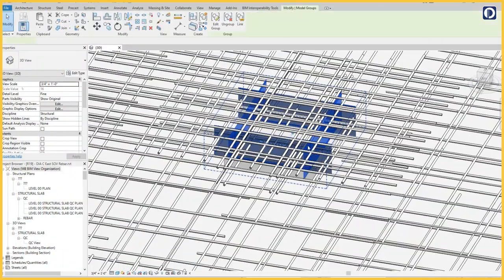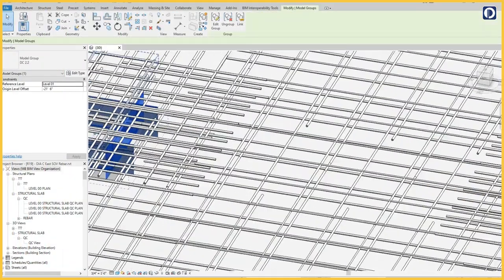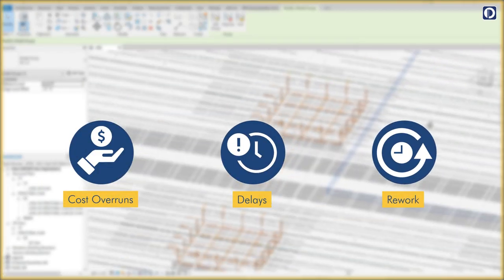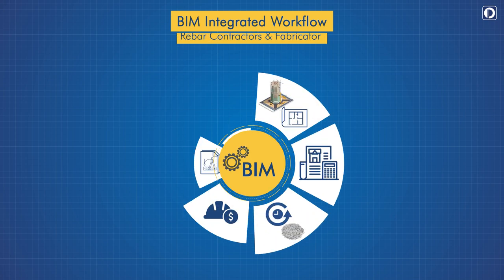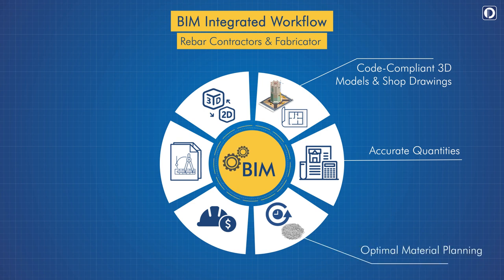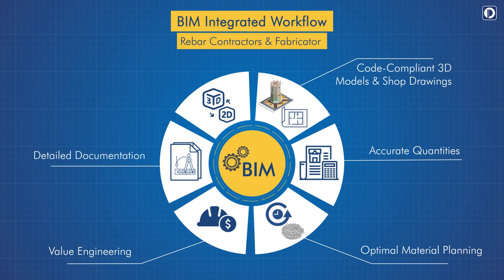Pinnacle's building information modeling integrated workflow eliminates cost overruns, delays, and expensive rework by providing code-compliant 3D models and shop drawings, accurate quantities, optimal material planning, value engineering, detailed documentation, and quick turnaround.